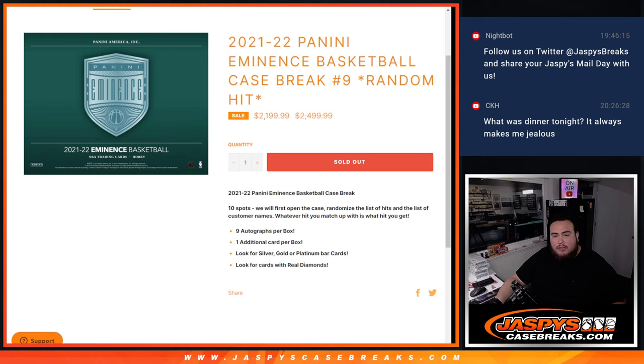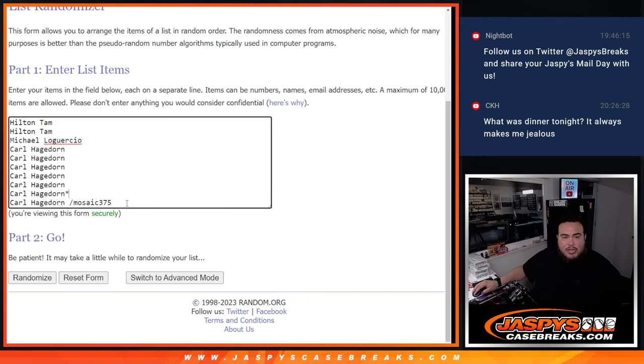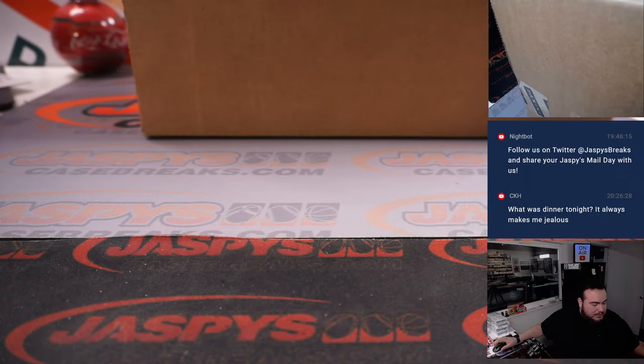9 autographs, 1 additional card. Look for silver, gold, and platinum bars with real diamonds. We sold basically 9 straight up and then Carl won the last spot in a filler. Let's get the break going and then paste in the names and the hits.